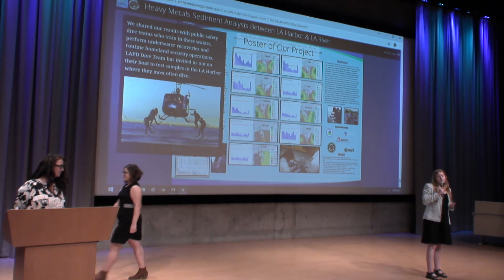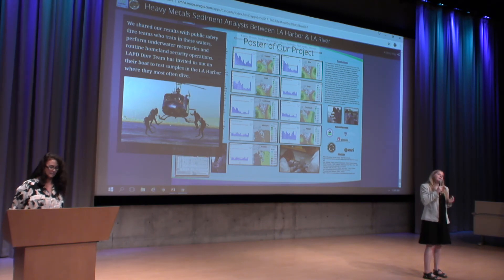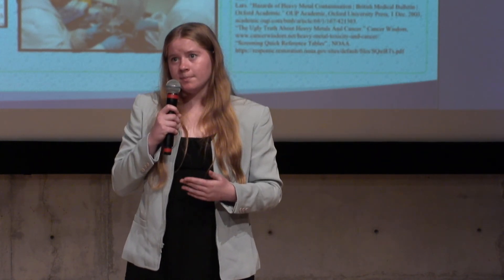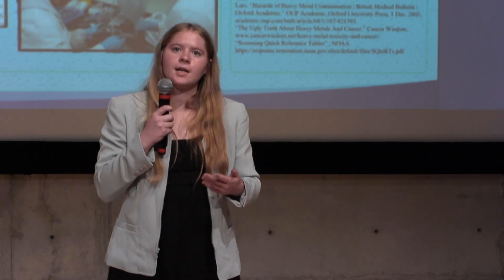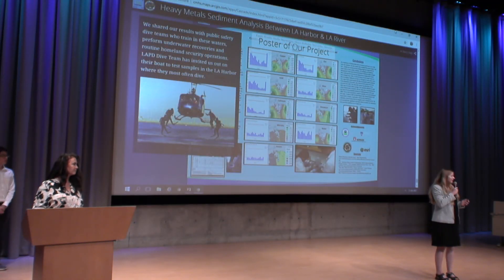We shared these maps with first response dive teams as well as nonprofits that dive in these areas. The Los Angeles Police Department has asked us to come and take samples at more of their specific dive spots within the harbor, which we didn't previously have access to. We will be continuing our project, filling in gaps in our data, and continuing our analysis. Thank you.